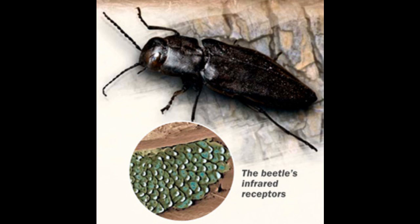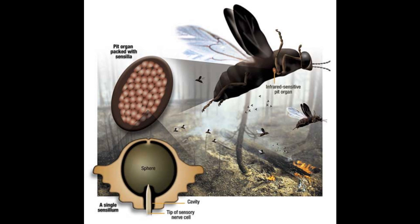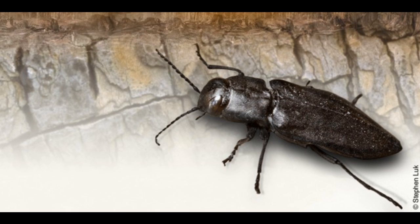But how do black fire beetles find forest fires in the first place? Next to its middle legs, the fire beetle has sensors called pit organs that can detect infrared radiation from a forest fire. The radiation generates heat in the pit organs and then directs the beetle to head for the flames.